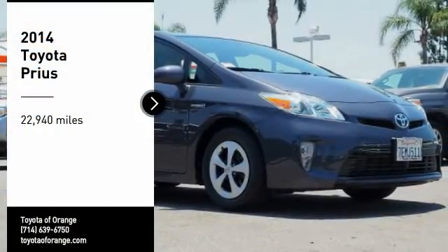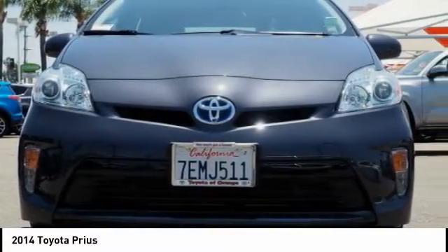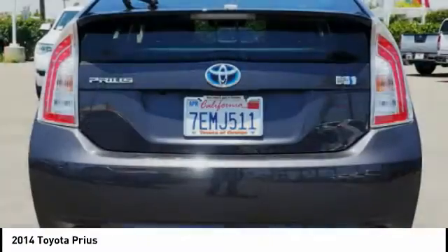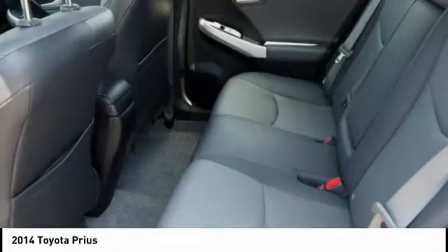Stop by and take a look at the 2014 Prius. Prius offers harmony between man, nature, and machine. Using the wind, the sun, and advanced hybrid technology, Prius is a true full hybrid — one reason for its EPA-estimated combined 50 miles per gallon rating.